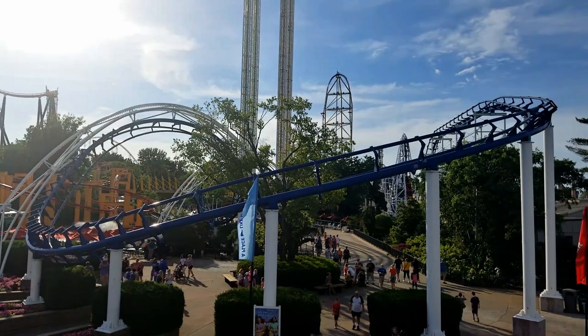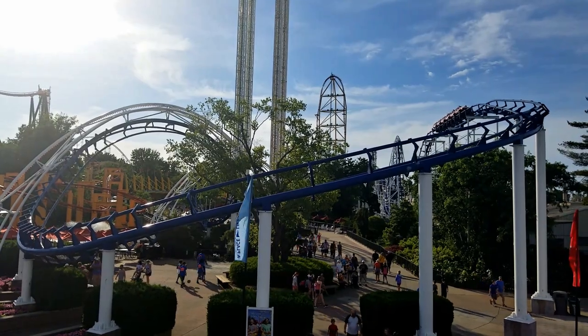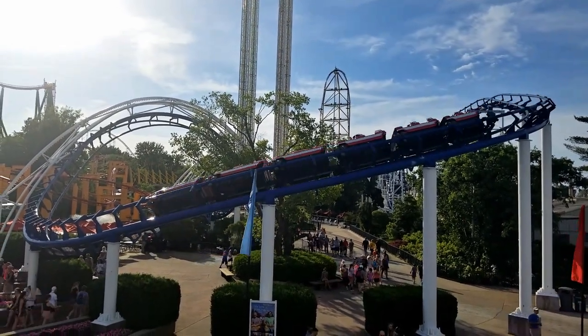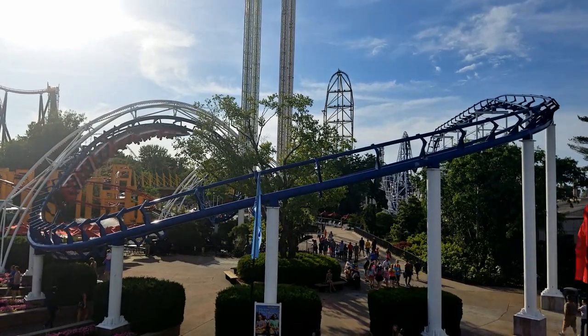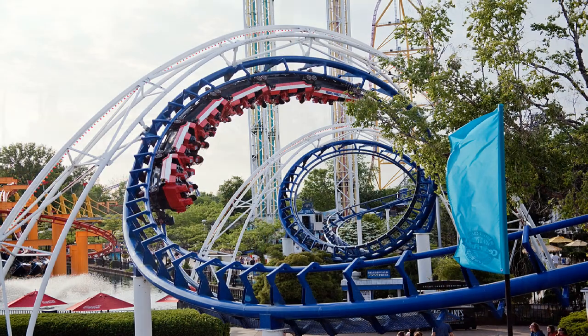The next coaster on this list is Corkscrew. I don't have too many reasons as to why this coaster could be removed, other than it's just not a popular ride and it's also kind of a rough experience. This is a classic Arrow looping coaster, so there is some nostalgia to this attraction. It also doesn't take up much space. The only other type of coaster I could think of replacing it would be some kind of Gerstlauer Euro fighter, but I just don't see that type of coaster coming to the park.